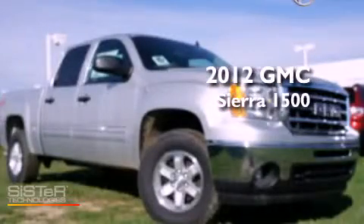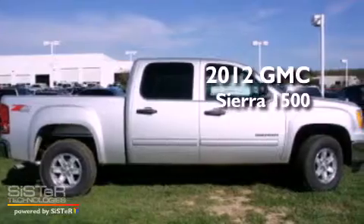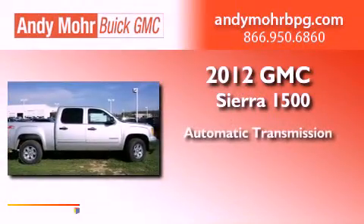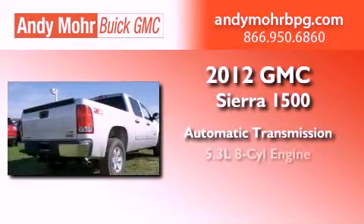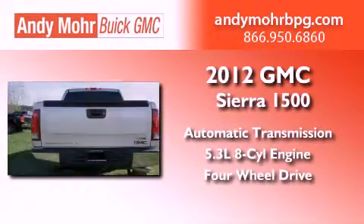This is a brand new 2012 GMC Sierra 1500. This truck has an automatic transmission, a 5.3 liter V8, and the added safety and control of four-wheel drive.